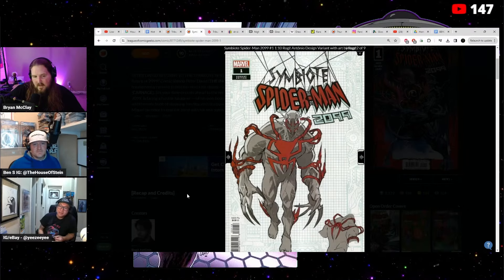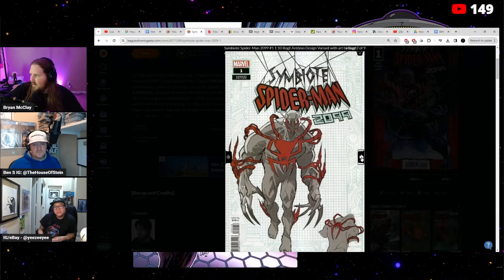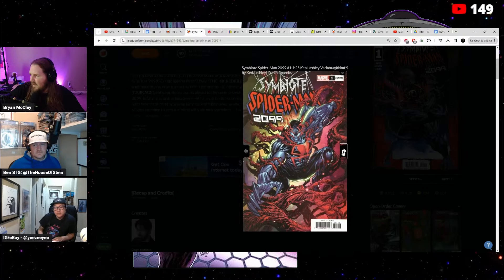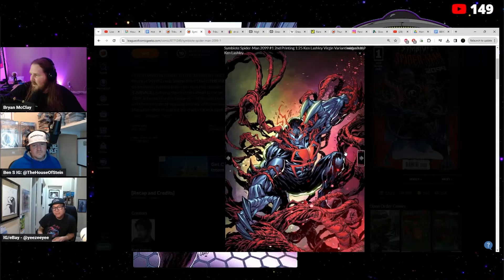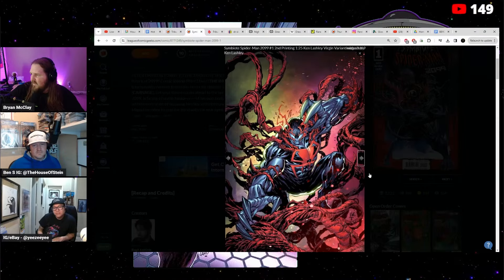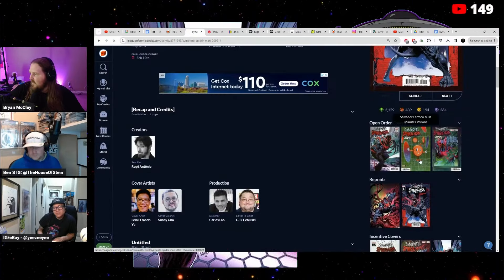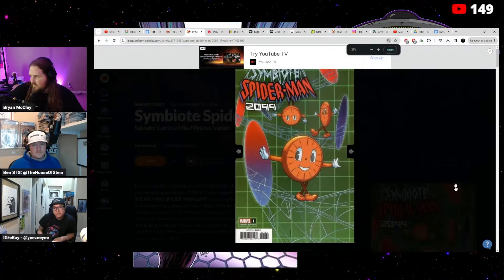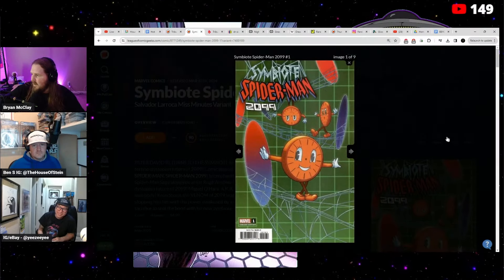Here's the one in 10. The one in 100, the one in 25 — the Ken Lashley one — I like that. There's also the second printing one in 25; they're gonna do a virgin of that. There's a Miss Minutes variant on this one too.